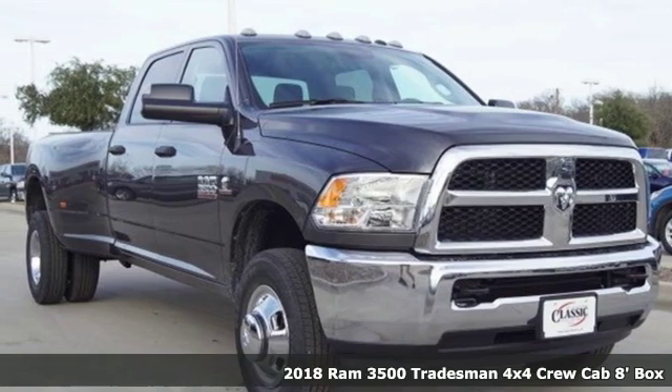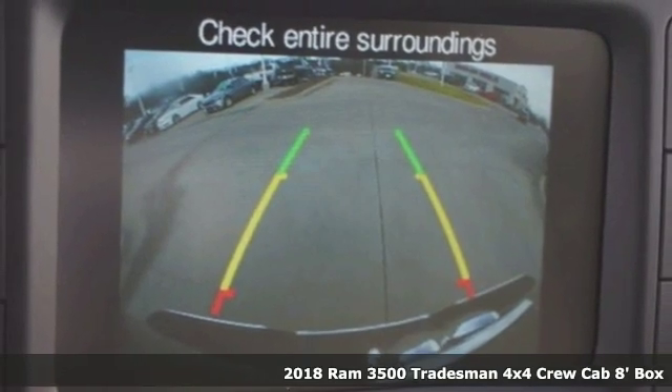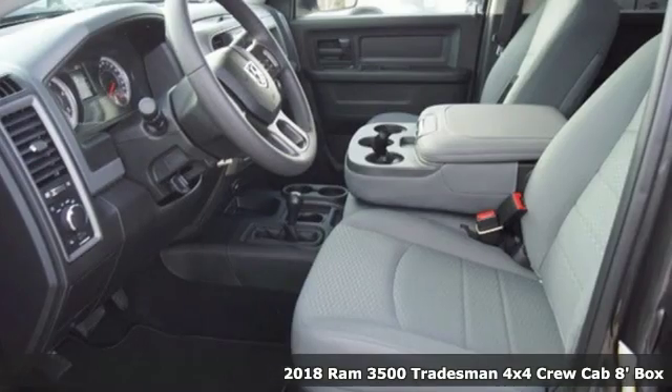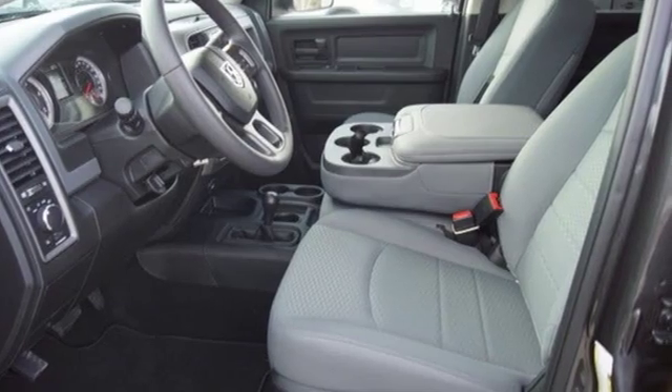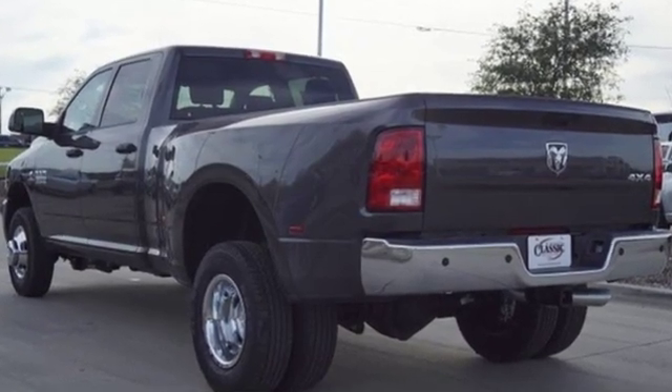Here's a new 2018 RAM 3500. From the decades of testing and engineering to the build, it is born to be on the job site. It comes with all the amenities you need: automatic transmission, heavy-duty shocks, EMI engine.